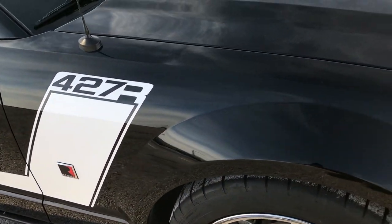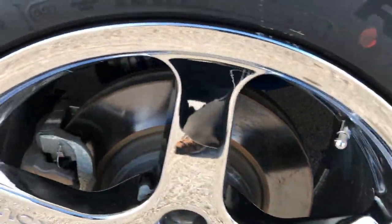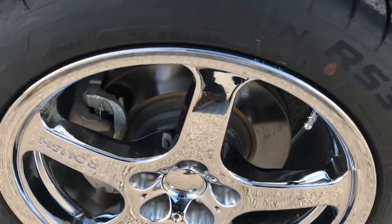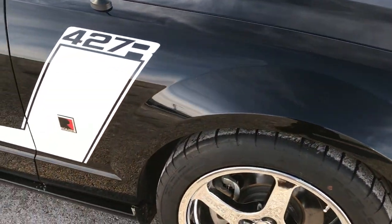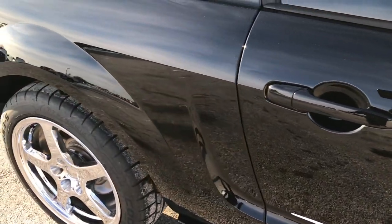The passenger side fender is absolutely perfect. You can see just how nice that paint is. The passenger side rim has no scuffs, scrapes, or corrosion. And as you go down this side of the car, you can see just how clean the body is — how reflective and glass-like that paint is.